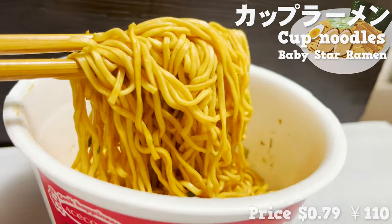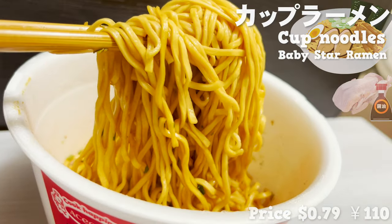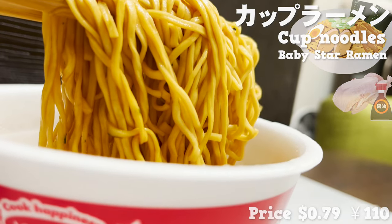This ramen is chicken and soy sauce flavored and tastes clean. It's so easy to prepare but really good. The volume is very filling too.